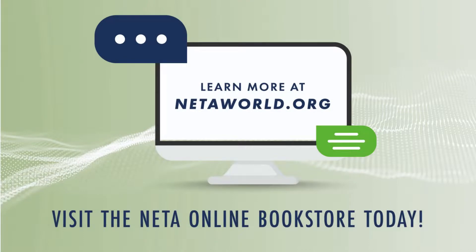To learn more about the ANSI NIDA ETT or any of the other standards produced by NIDA, please visit NIDAworld.org.